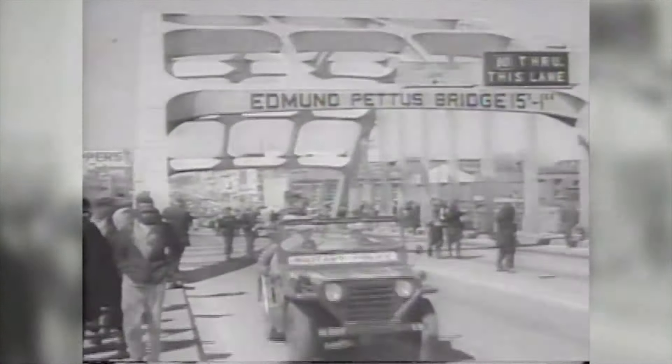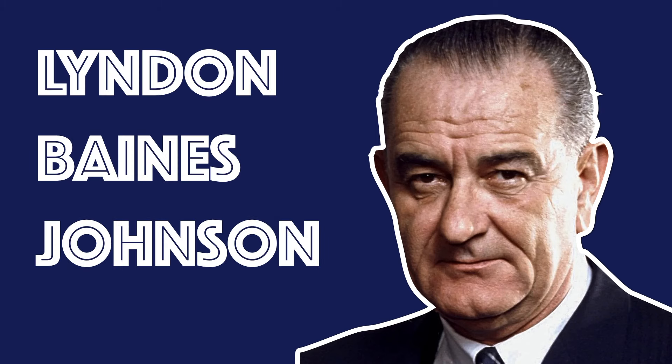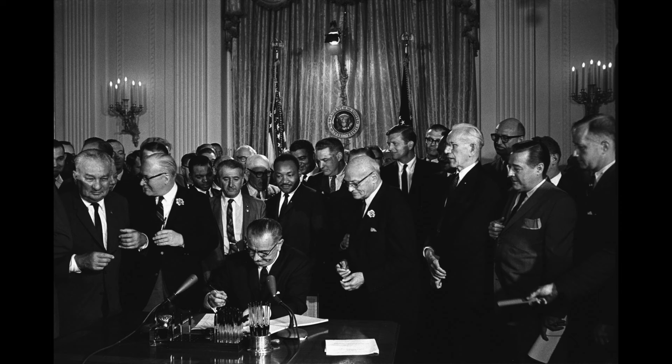Ten years later, three marches from Selma to Montgomery, through the heart of the Black Belt, became a watershed moment that led to the passage of the Voting Rights Act. President Lyndon Baines Johnson, a Democrat from Texas, signed the Voting Rights Act into law on August 6, 1965, little more than a year after signing the landmark Civil Rights Act.